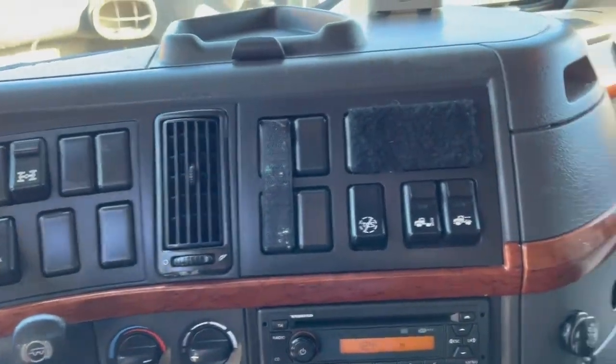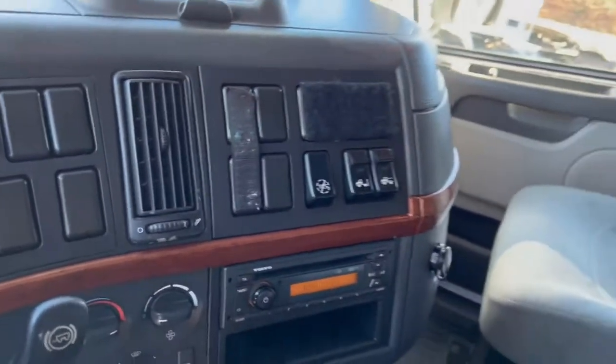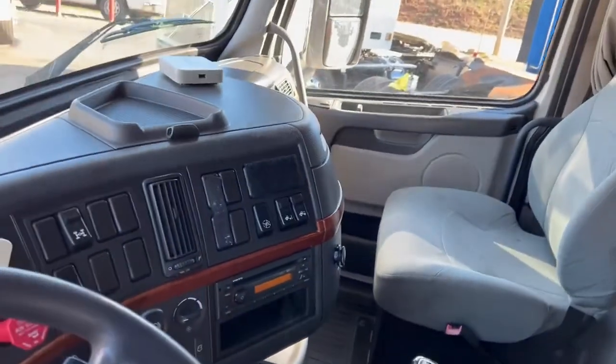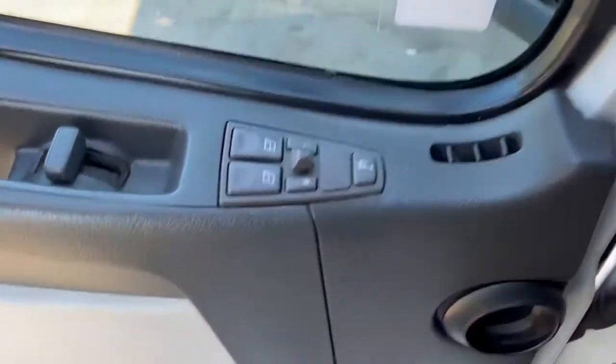It's got an interaxle lock, air suspension dump, sliding fifth wheel on it. It's got a manual 10-speed. Power windows and mirrors.